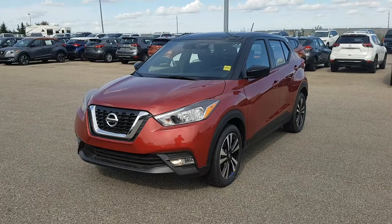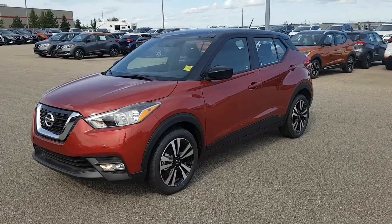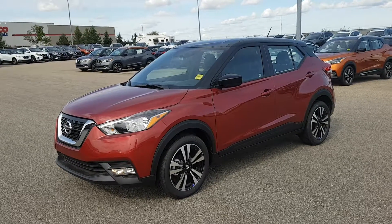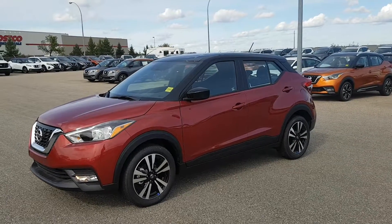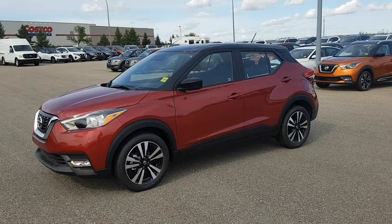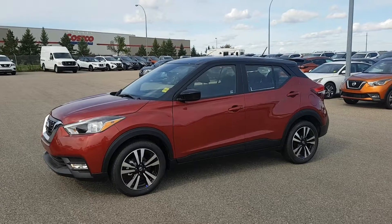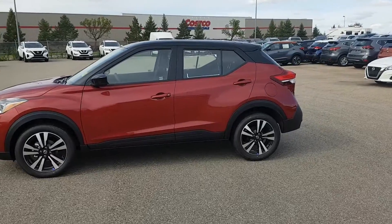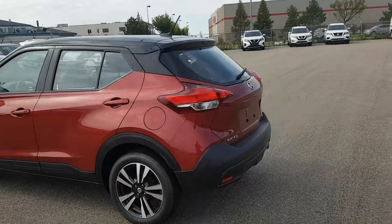Hey Leilani, Rob again. The last of the kicks I'll show you today. So the vehicles I showed you before — the first one was the red and black one, that was the SR; the second was the black one, that was the S. This one is going to be the SV, so it's right in the middle of the two. This one does have the heated seats and we have a red and black one in stock, which I know are two important features. It's pretty much the same as the first one when it comes to outside appearance.